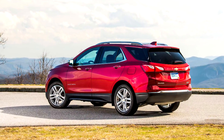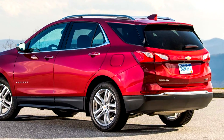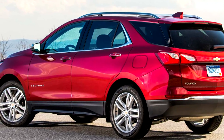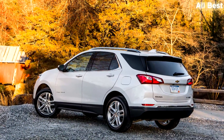Compact crossovers aren't known for design flourish, and the Equinox's relatively nondescript exterior doesn't move the needle. We like its overall proportions, but competitors such as the Mazda CX-5 and the Hyundai Tucson look more athletic and appealing to our eye.